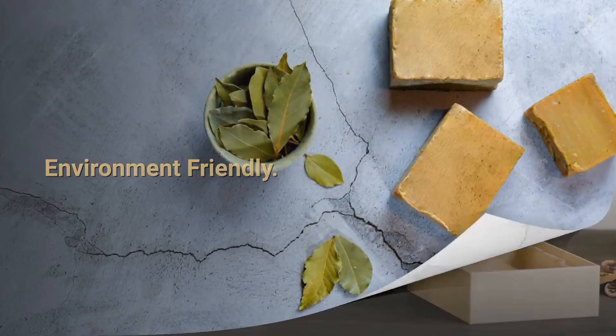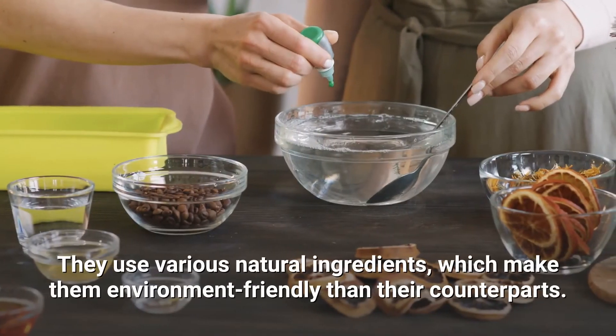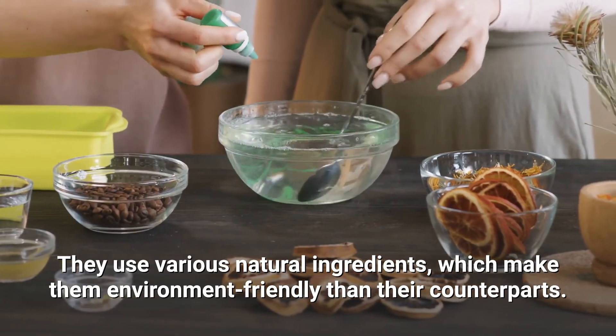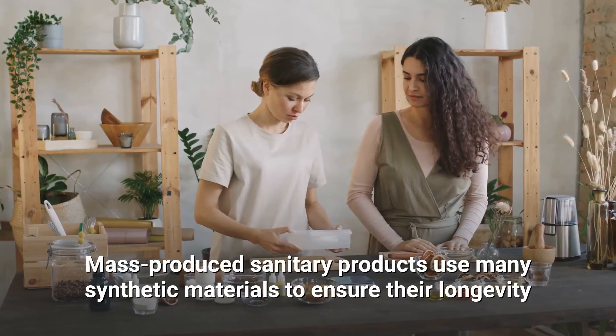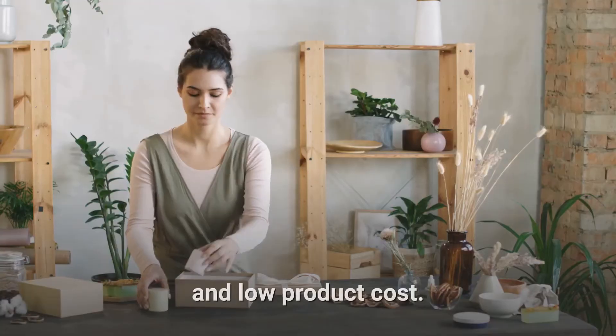Environment Friendly: Handmade soaps benefit the environment as well. They use various natural ingredients, which make them more environment-friendly than their counterparts. Mass-produced sanitary products use many synthetic materials to ensure their longevity and low product cost.